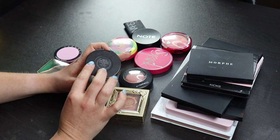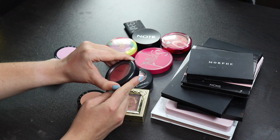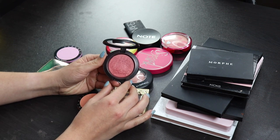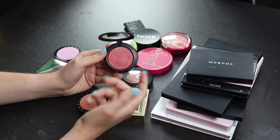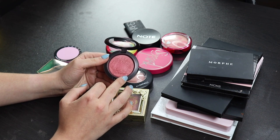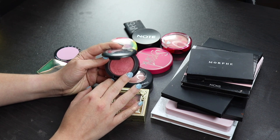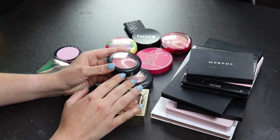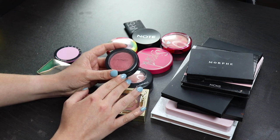Next one is the only MAC Extra Dimension blush that I have. This is in Sweets for My Suite. I think this is beautiful. I like the formula on this a lot. I'm not the biggest fan of this shade in particular, but I do get some use out of it, so yeah, it's not one of those that I'm like, oh my god, I really want to keep this forever and ever, but I'll keep it for another round. I'm not ready to get rid of this yet.